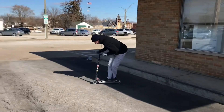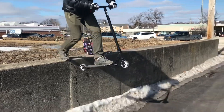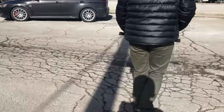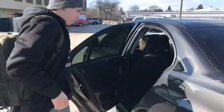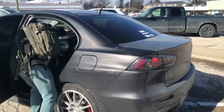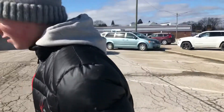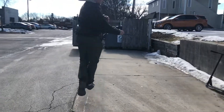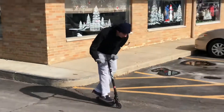Yeah, yes sir, that's what's up! This thing is freaking sick, you hear about it? Yeah yeah. Alright, 540 flat — yes sir! Ayy!